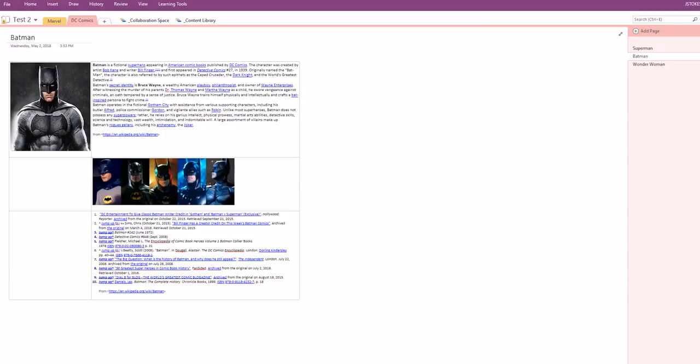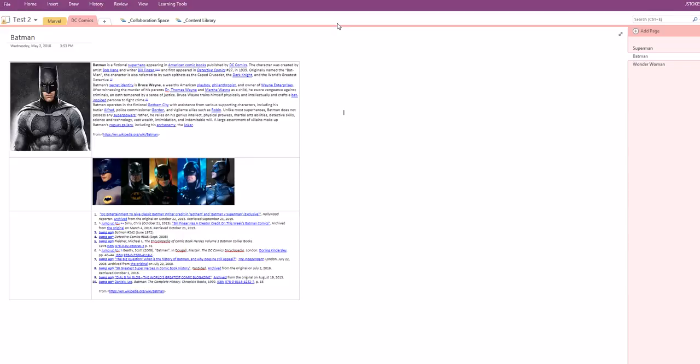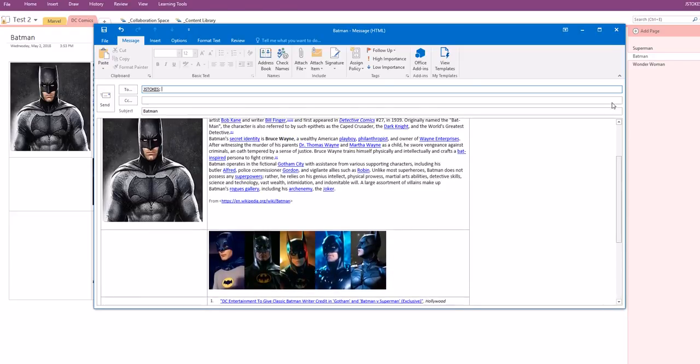Another feature in the OneNote desktop version is 'Email a Page.' If you go to Home and want to email a page — like this Batman page — to yourself, click it and it will bring up an email interface. You can then send it to your own email address, or send a OneNote page to somebody else.